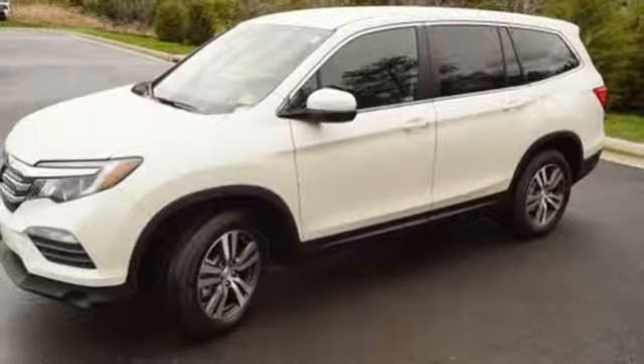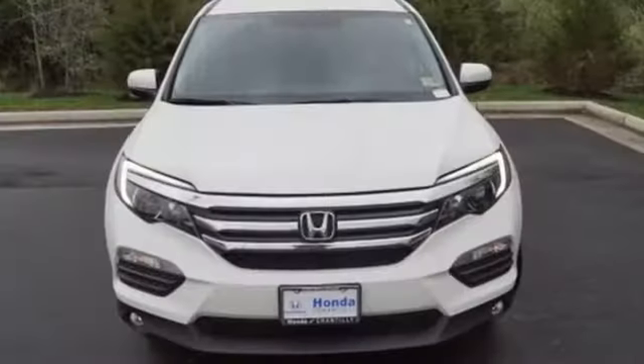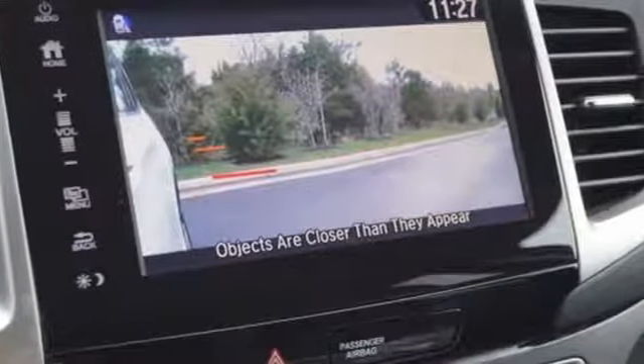With safety in mind, the multi-angle rear view camera allows for a better view of what's behind you, cleverly utilizing three different angles. The functional interior is also nicely equipped with a color multi-information display, Bluetooth and USB audio interface with charging port.